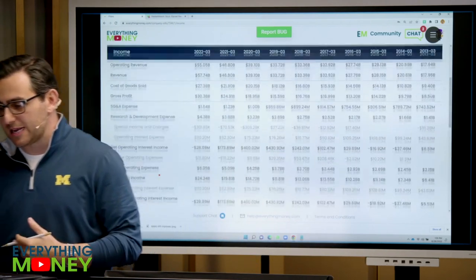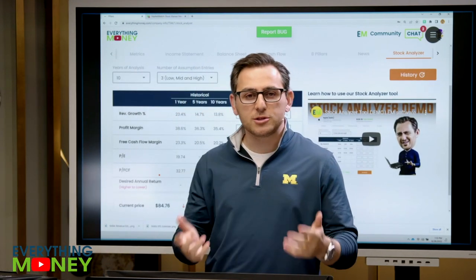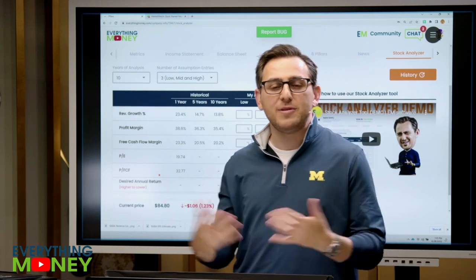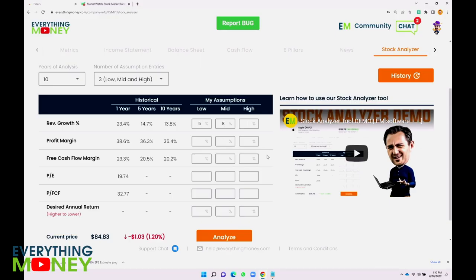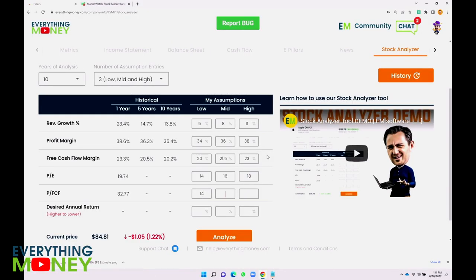So the question you have to ask yourself is: is it worth it? Let's go right to the stock analyzer tool and start making our assumptions. Big revenue growth in the last 10 years, the world is becoming more technology advanced, and they're going to need more chips. What's a good growth rate? This is the art of investing. On revenue growth I'm going to go 5, 8, and 11% — and I think 11 is very, very high. Profit margin: 34, 36, and 38. One of the things I'm going to do in my research is figure out why their earnings and free cashflow are so different. PE: 14, 16, 18. And of course my 12.5% return.